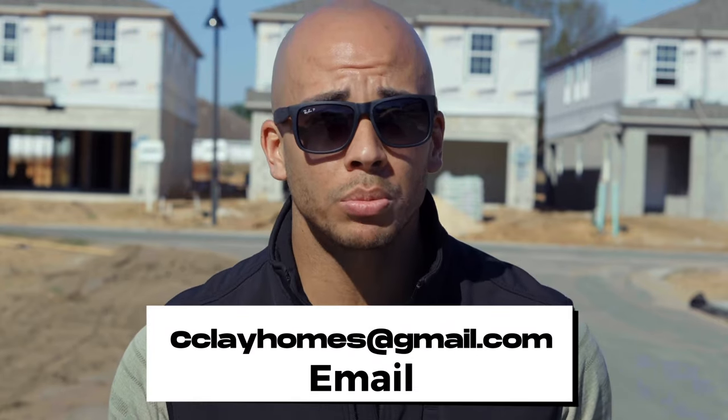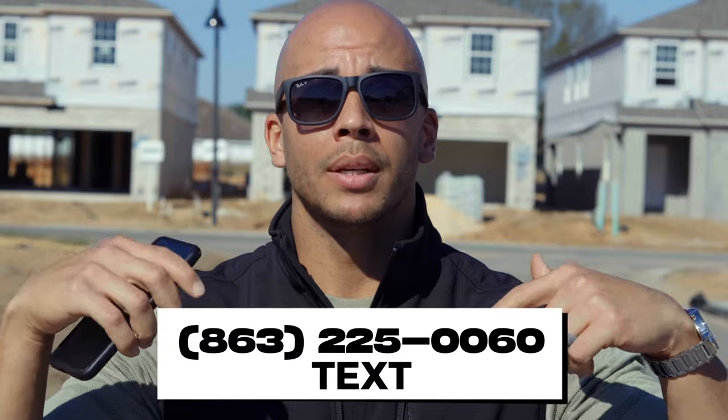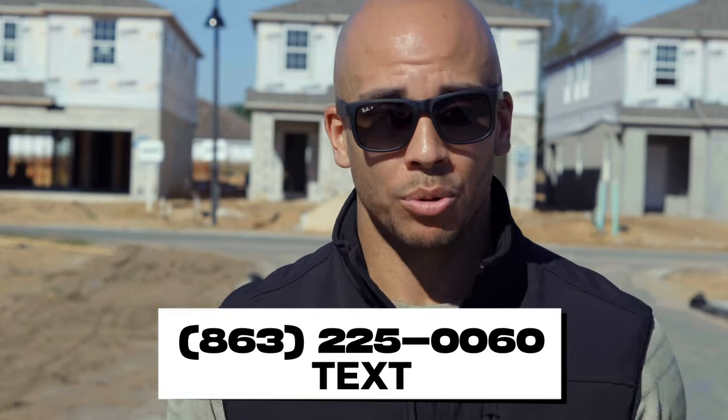A really cool resort-style community coming right here to South Claremont for your short-term rental needs. If you're looking to buy one of these homes, I would really encourage you to have a representative on your side that doesn't work for the builder, that represents you, costs you $0, and does not change the price or incentives that the builder is going to be giving out. They're pretty happy to have us helping you out. It doesn't have to be me, but I would love to assist. You can reach me at cclayhomes@gmail.com or text the number on the screen.